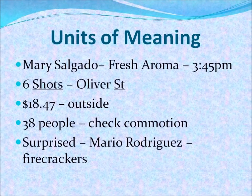Now, I am going to read the utterance that had the details, and I want you to pay attention to the notes that we are going to take for this utterance. Mary Salgado was in the Fresh Aroma Cafe at 3:45 in the afternoon when she heard six shots coming from Oliver Street. She paid her bill, $18.47, and went outside to see what had happened. She saw a crowd of 38 people and went to check out the commotion. She was surprised to see it was just her friend Mario Rodriguez selling firecrackers.